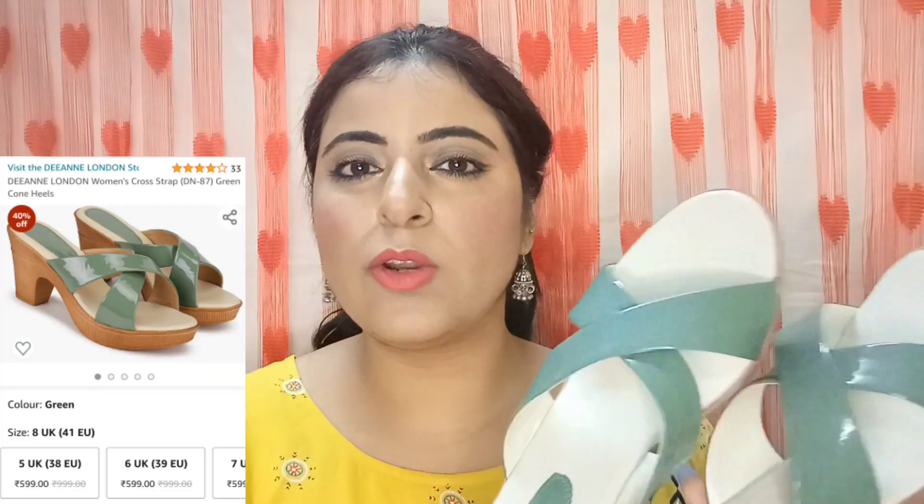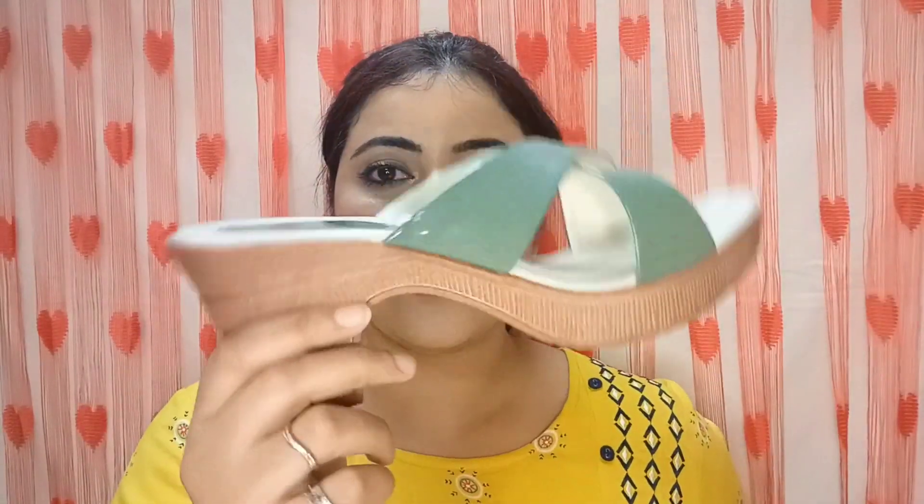Moving on to the next pair — I really liked its sole quality and grip. This one is in olive green colour, with 2-3 shade options, and its price was 599 rupees. When I paid I got a 10% discount on this one as well. Quality-wise, the heel and sole quality is very good — also 2.5 inches, and very comfortable. The grip is excellent, so if you go to the office or you're a working woman, you should definitely check this out. In fact, all the sandal pairs I've shown are great for working women, matching all outfits and even party wear.